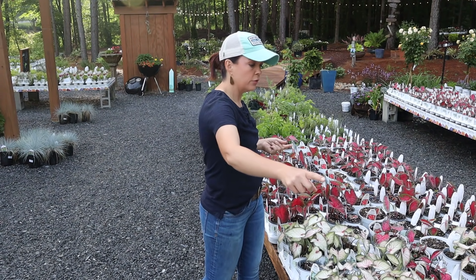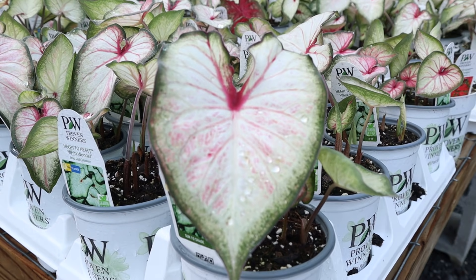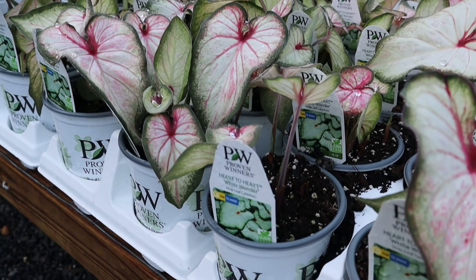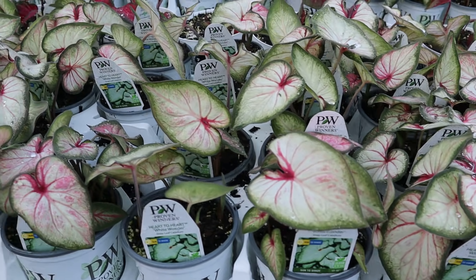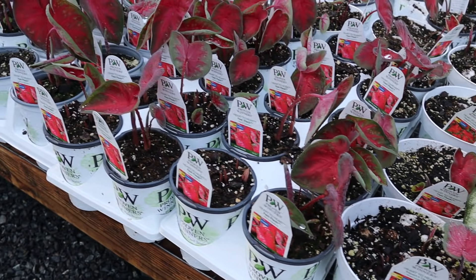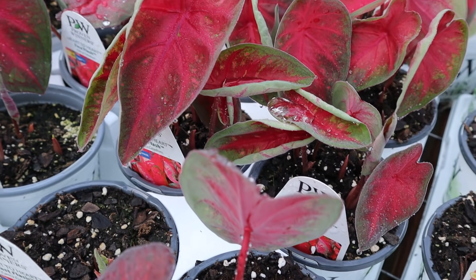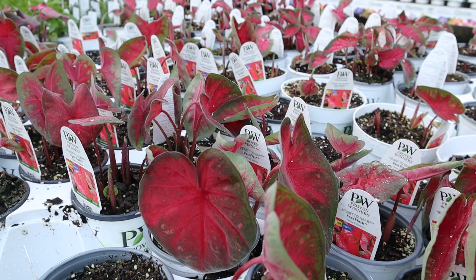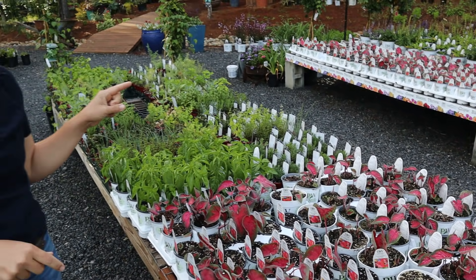Do they flower? No. Do they have gorgeous color? Yes, absolutely. The first one is the White Wonder — and even though it's called White Wonder, it still has some of that pink veining. I used these in window boxes last year, in hanging baskets — they make a stunning hanging basket. You can put them in the landscape too. The next one Jerry's going to show you is Fast Flash — more of a deep red center with green edging. As the summer and heat climbs, these continue to grow and fill in with huge leaves. And what's great is that they can do sun or shade — extremely versatile.